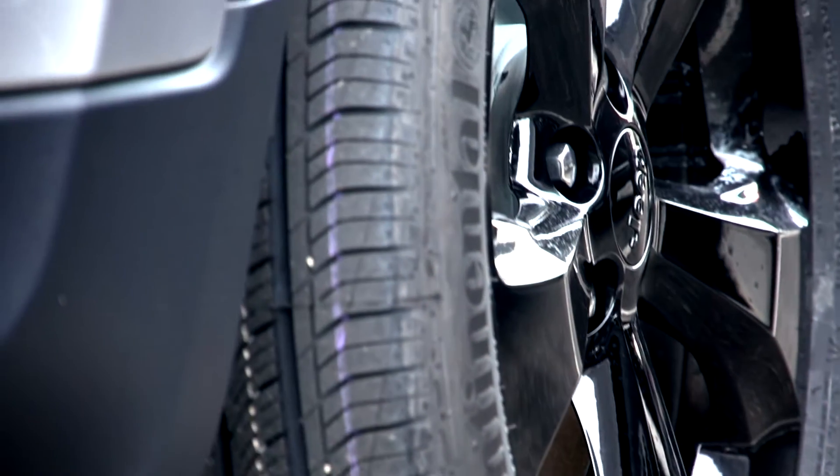Your tire pressure is very crucial in keeping your vehicle safe on the road. Having an under-inflated or an over-inflated tire can cause tire damage and even reduce your gas mileage. Keeping your tires properly inflated can improve and maintain your vehicle's handling, performance, safety, and longevity.